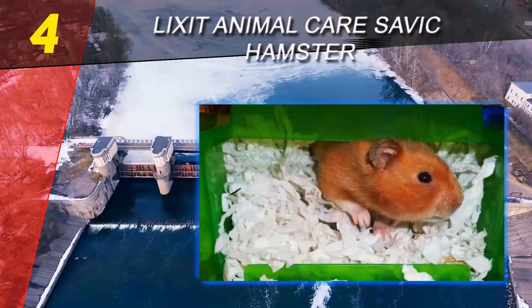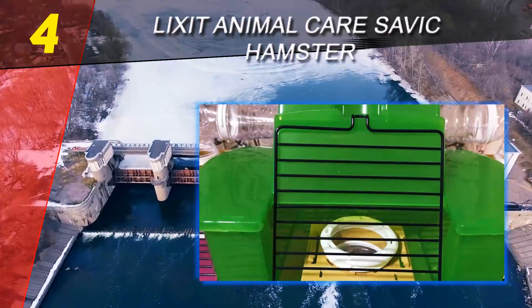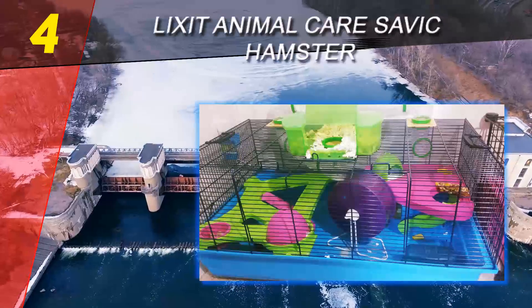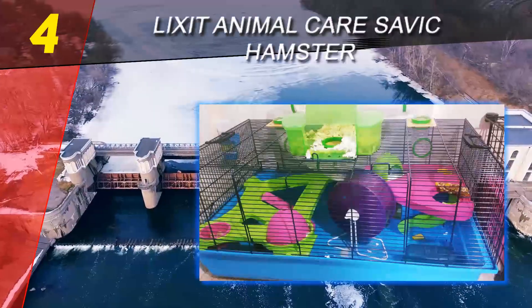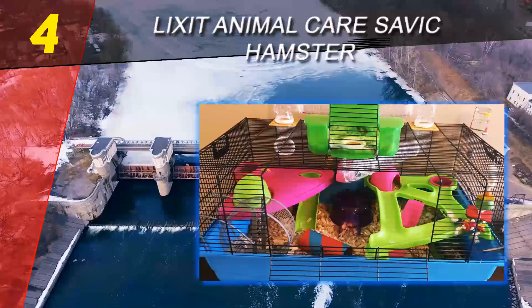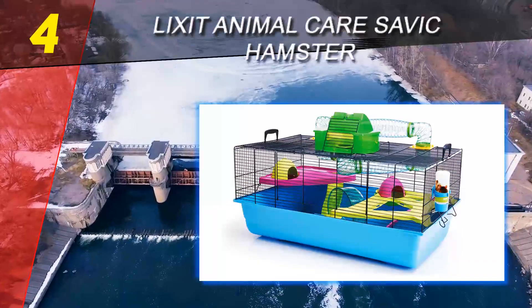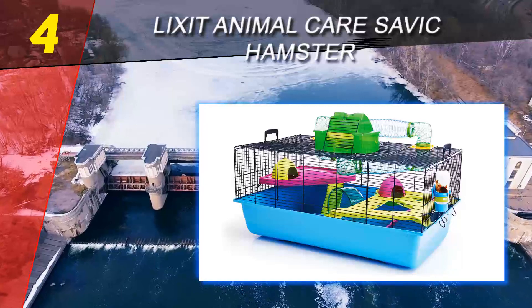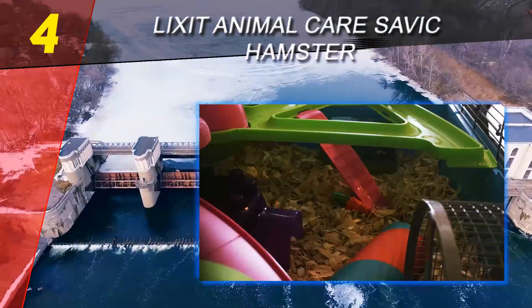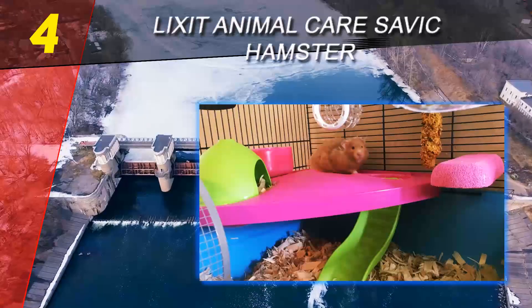Coming in at number four on our list is the Lixit Animal Care Savic Hamster Heaven Metro Cage. A lot of experienced hamster owners tend to shy away from enclosed habitats because of the lack of ventilation — units with long tubes tend to get hot quite easily, as they don't have much wiggle room or enough holes for air to pass through. If you're wary of these options, it's a valid concern, but not one without a solution.